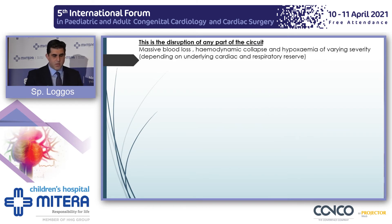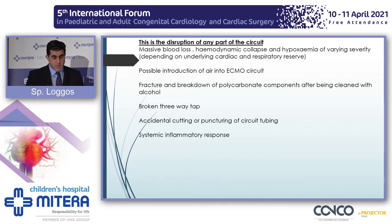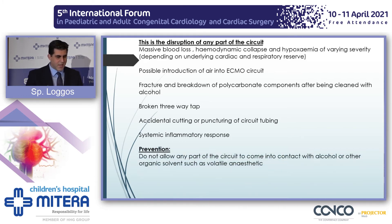You could have massive blood loss with hemodynamic compromise, introduction of air into the circuit, fracture of many components — especially if you use alcohol or other solvents — breakaway three-way taps or sampling ports, cutting or puncturing of the circuit tubing, and of course the systemic inflammatory response due to the presence of plastic. Be very careful when you handle the circuit; do not use any alcohol or solvents.